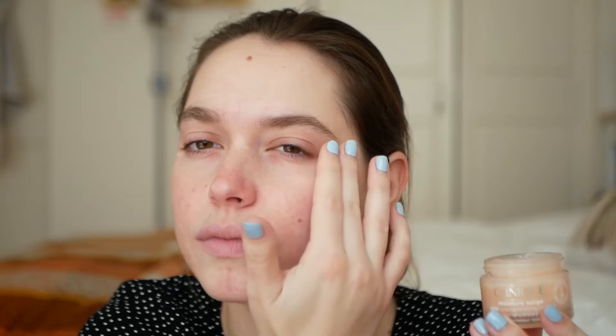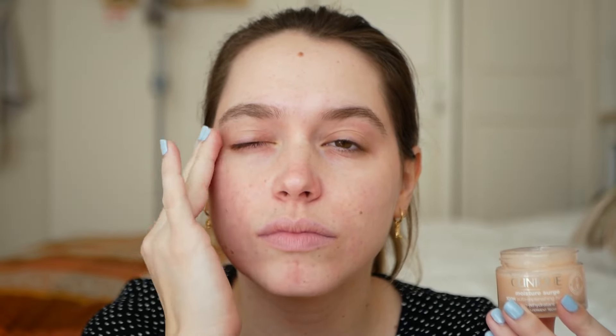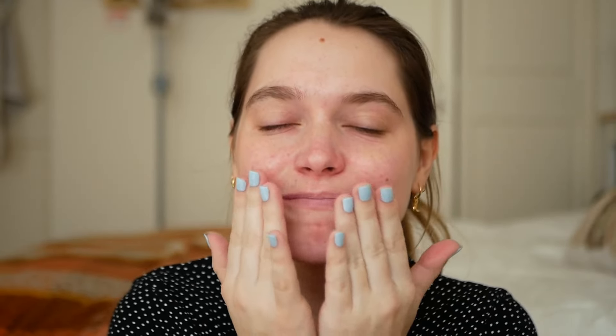That's almost it for night two, but if you want, you can put on more moisturizer — just make sure it doesn't have petroleum in it. If you're feeling a little dry, just apply some more and tap that on. I've been having dry skin lately so I am going to apply a bit of extra moisturizer. That is day two: cleanser, moisturizer, serum or retinol for targeted areas, then another moisturizer to lock it all in.